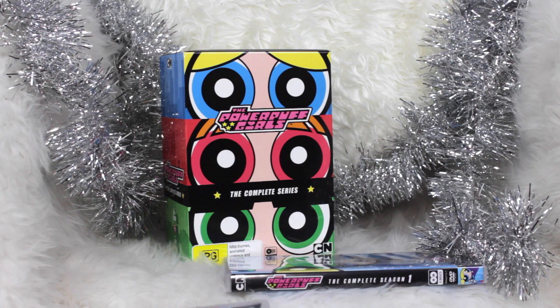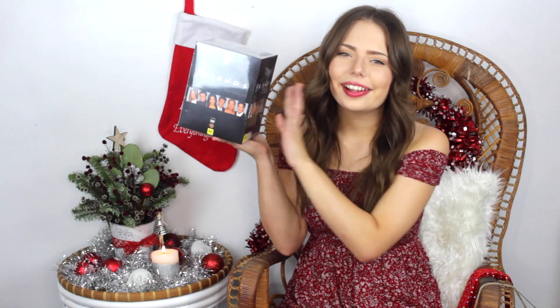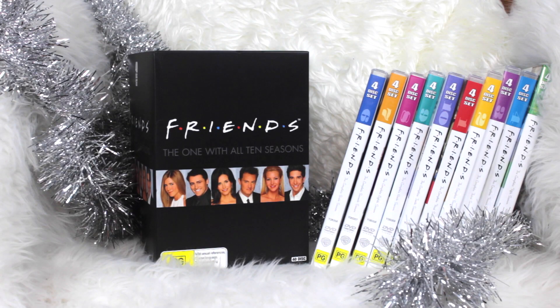Lastly, I have two DVD box sets which I am so excited about. The first one is the Powerpuff Girls — let me know if any of you grew up watching them because it's probably one of my all-time favourites as a kid, this and Sailor Moon were my two ride or dies. So I'm excited to have all six seasons to rewatch. The other one is a classic — all ten seasons of Friends. I've seen so many episodes time and time again but it seriously never gets old, so I'm excited to throw this on tonight once we're done with Christmas dinner.